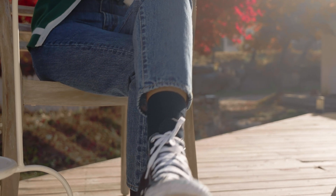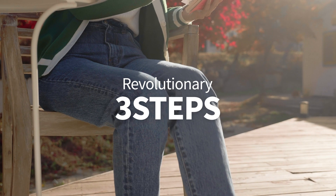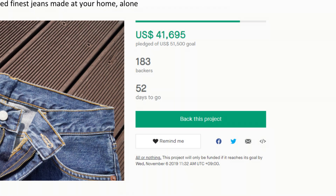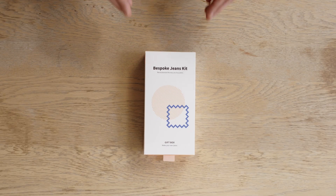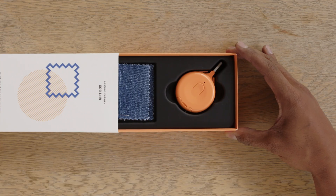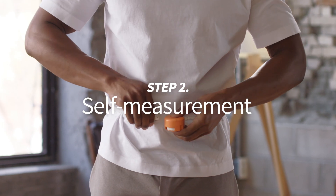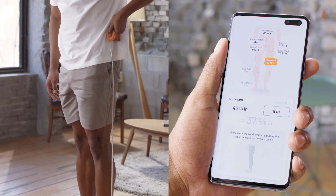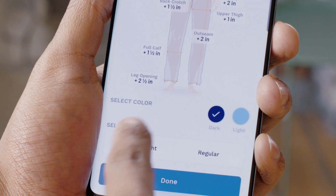Purchasing our tailored jeans will revolutionize the way you buy jeans. First, you purchase the jeans from Kickstarter. Then our Smart Tape Measure will be delivered right to your home. Measure your body with our Smart Tape Measure to gauge exact measurements with our easy-to-use app. Like a tailor, the guided app will assist with the measuring.